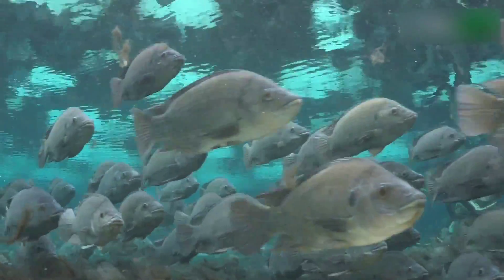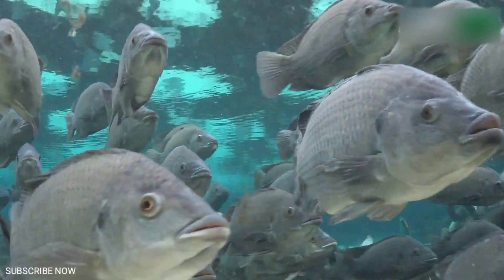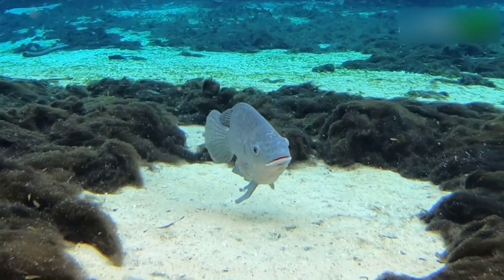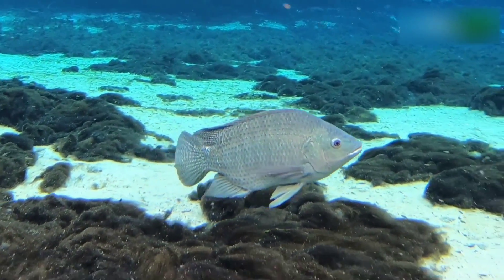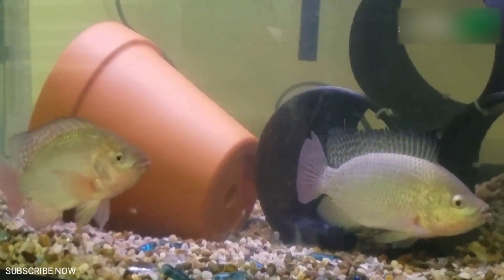Blue Nile Tilapia. This hybrid, sometimes sold under the name Rocky Mountain White Tilapia, is one of the most popular varieties for small scale aquaculture systems. They are fast growing, disease resistant, tolerant of poor water conditions, very tasty, and quite beautiful. Optimal water temperature is 75 to 85 degrees. Within 7 to 8 months, it'll reach 1 pound.